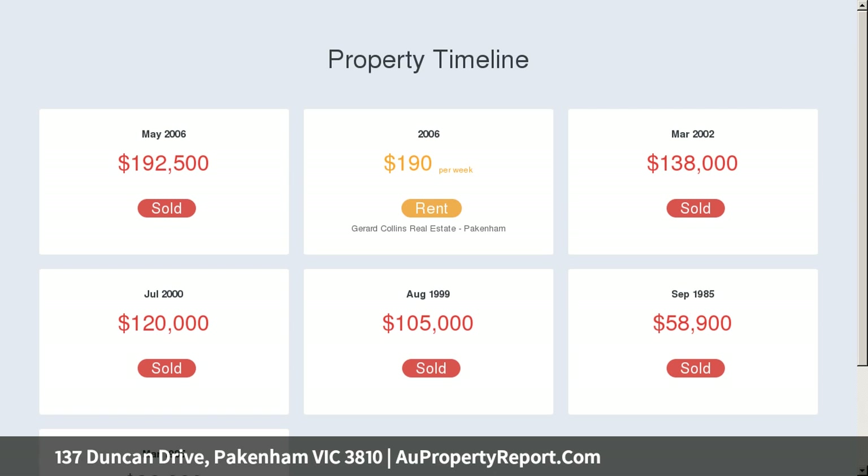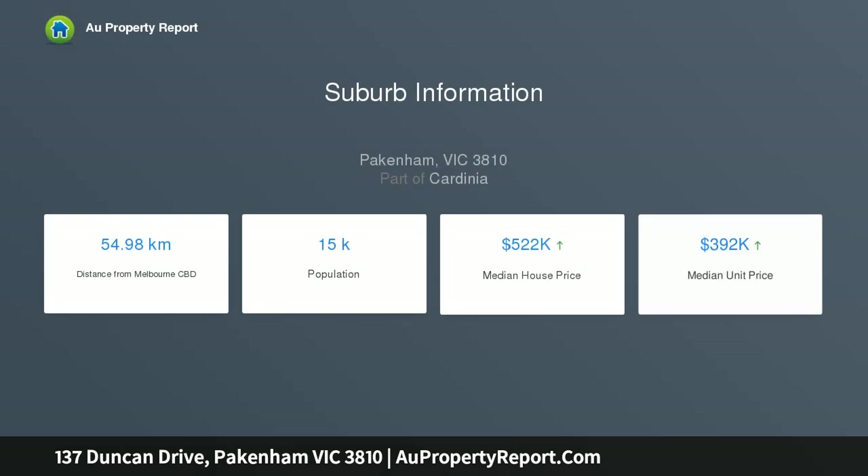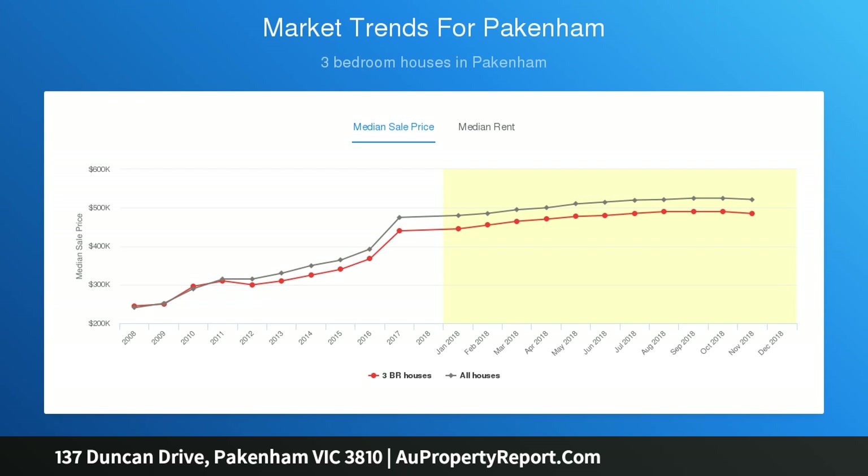Step inside and automatically feel at home with natural light filling the rooms throughout. You're firstly greeted with a spacious living zone, large enough to fit the whole family, which features a ceiling fan and split system heating and cooling to keep you comfortable all year round.